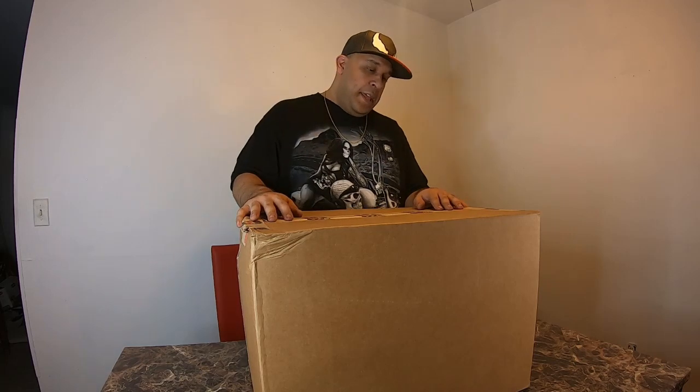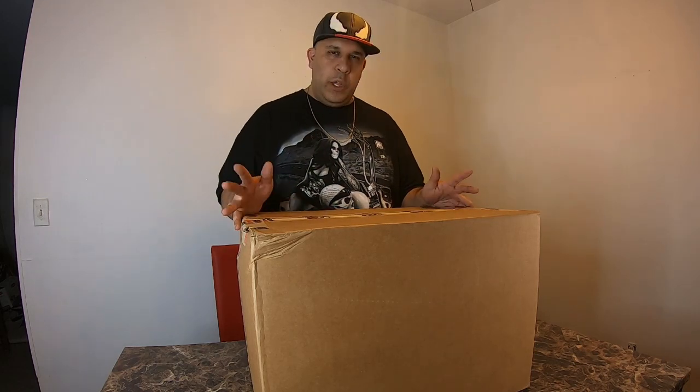What's up everybody, it's the Midwest Max. I'm back to bring you another unboxing. I'm not quite sure what it is, but I'm sure if I look closely there'll be a clue somewhere. Let's take a look.